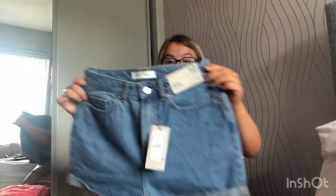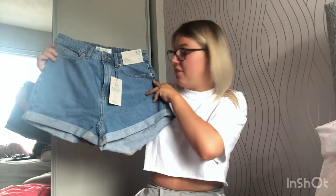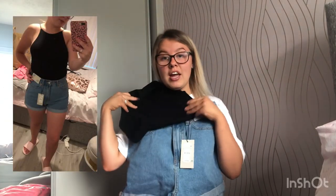I also got shorts from Primark in a size 10 for a tenner. They are slightly big on me but I love how the fabric just drapes and hangs slightly at the side. The quality is really good for Primark at that price and I think they'll look great with my black bodysuit and black converse or sliders.